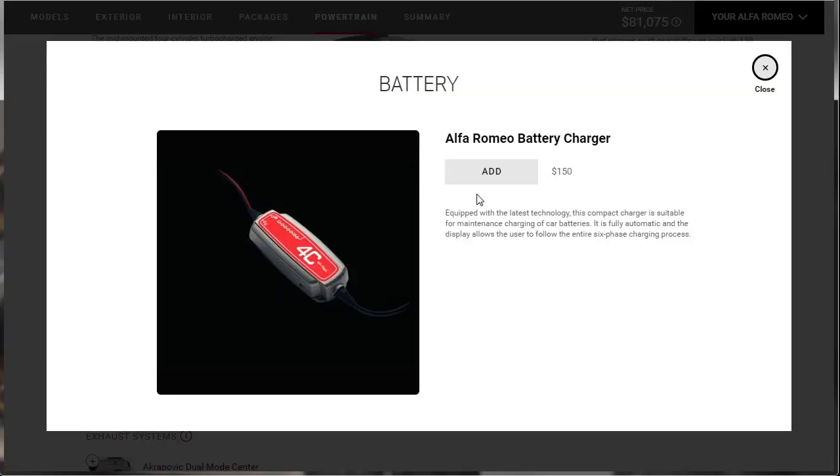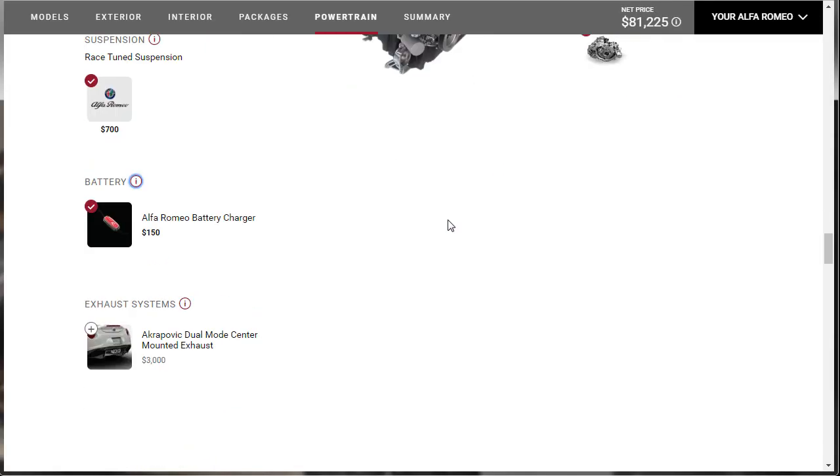Alfa Romeo battery charger — yes, because they might be sitting in the garage sometime and you want to keep it on the trickle charger. And let's throw in that Akrapovic exhaust — we already read all about it. Three grand, we're all over it.